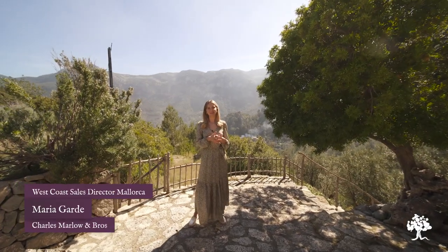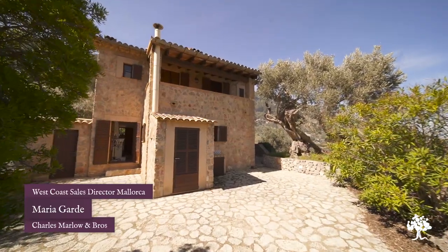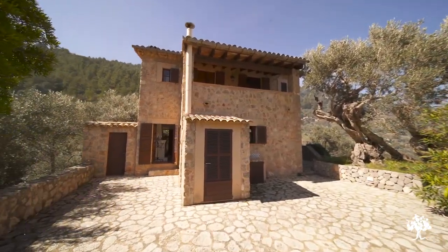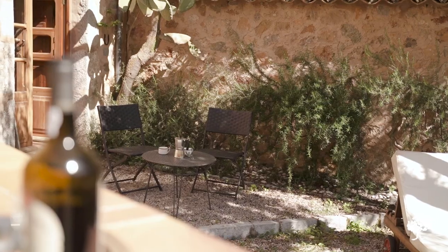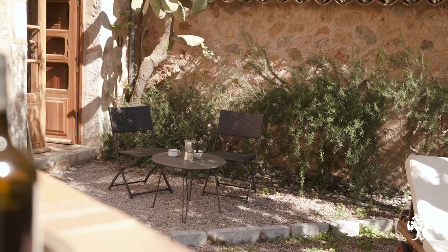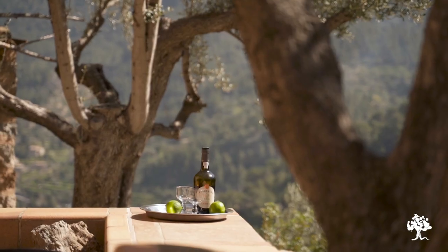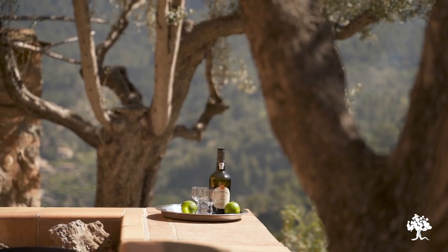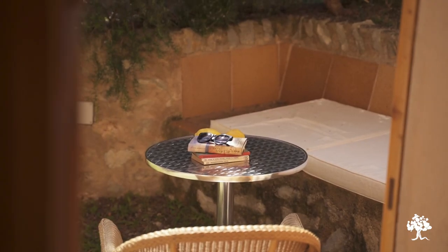Hi there, it's Maria here and here we are at Can Olivo and Can Alinda. These are two semi-detached houses, each with complete privacy. They have a wall dividing the two pieces of land, but it just so happens that the two homeowners of each property are selling at the same time. So there is the possibility to buy the two together and knock down a few walls to create an incredibly special six-bedroom house in the mountains.